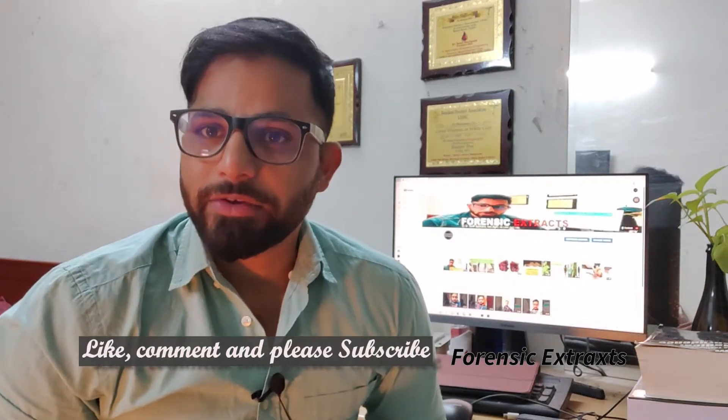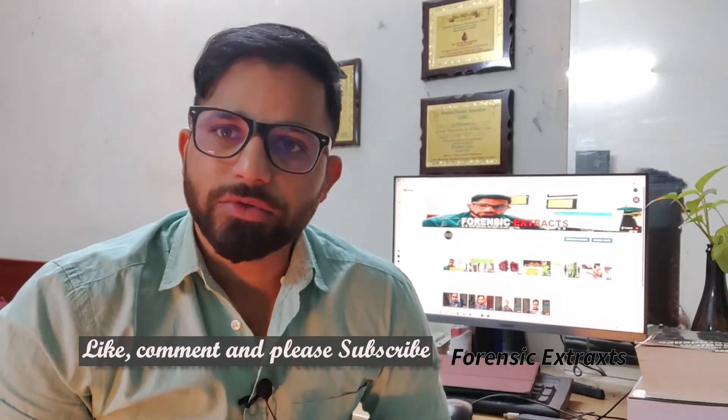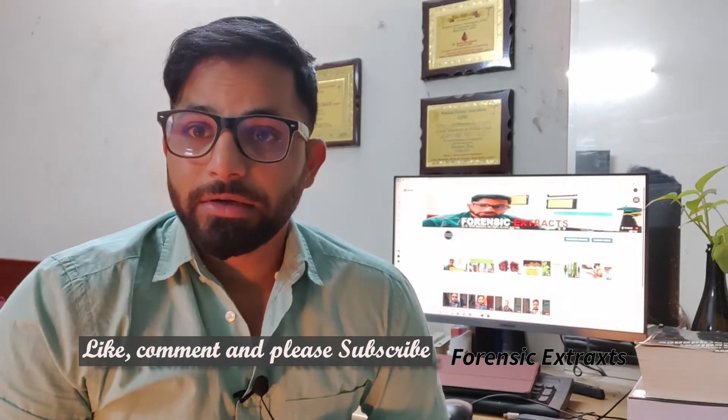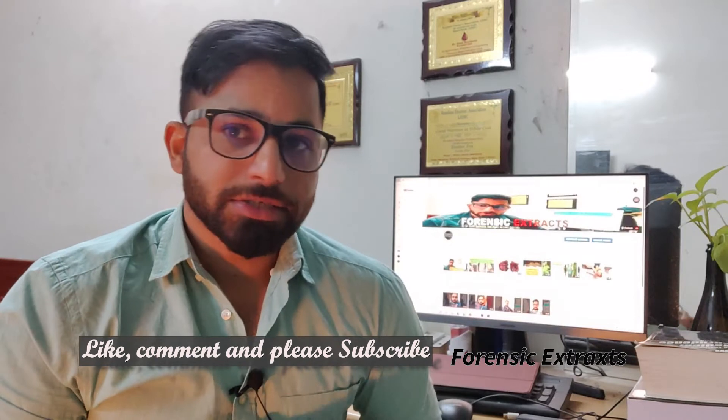Hello everyone and welcome to Forensic Extract. Today we will be discussing a very important topic: the healing of abrasions and contusions. It is very confusing at times how much time abrasions and contusions are going to take while they are healing. There are color changes in abrasions as well as contusions over the period of time. Abrasions usually take one week and contusions heal in two weeks under normal conditions.